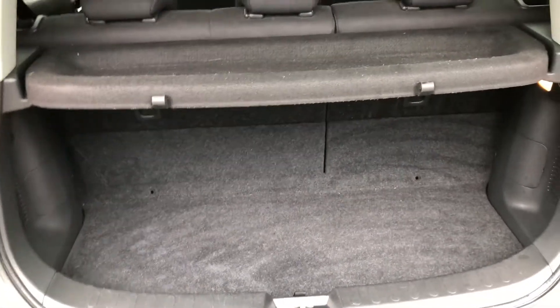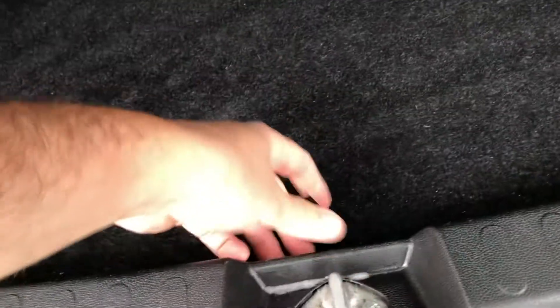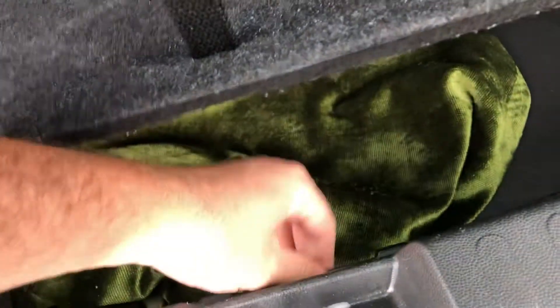There's a tyre in the boot — click at the bottom — and you've got your boot there. Underneath you've got all your tools and bits and pieces, a bit of storage, and there is a spare wheel underneath there as well.